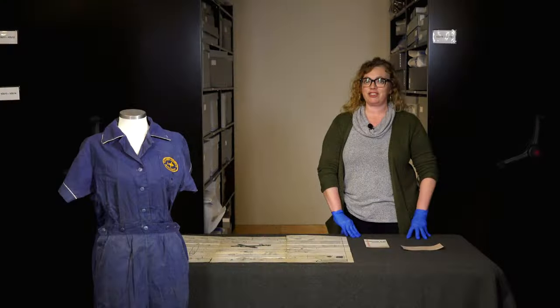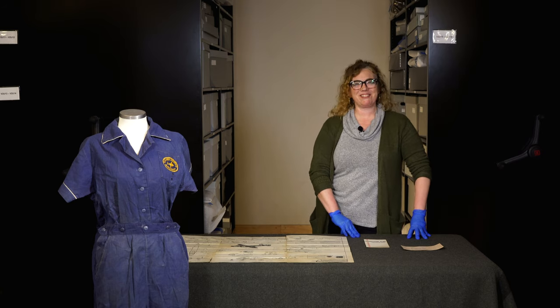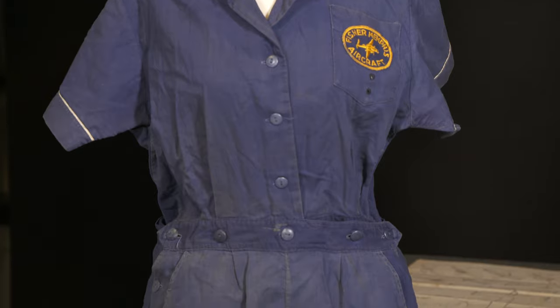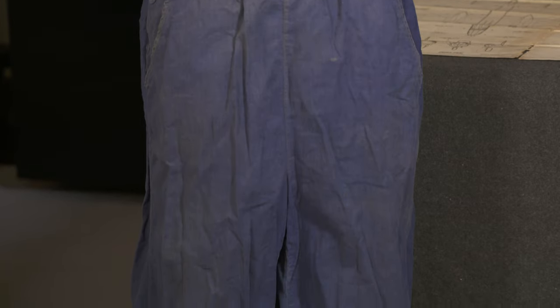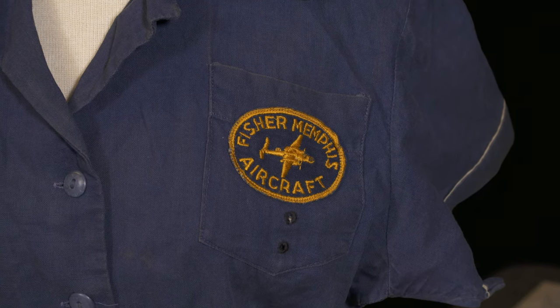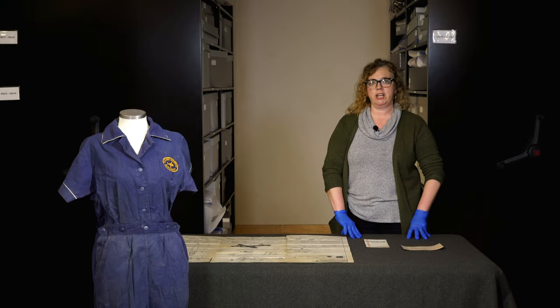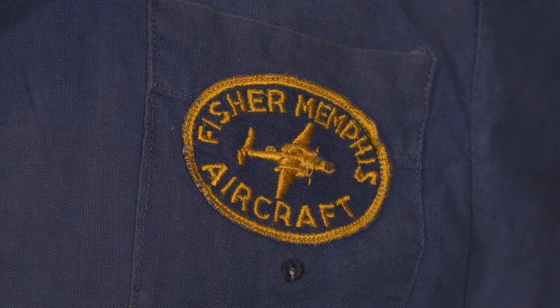And this collection is actually from a riveter — not Rosie, but Nettie. Nettie the Riveter. This collection is from Nettie Parker, Jeanette Parker, who went by Nettie. She worked at Fisher Body in Memphis, Tennessee. Fisher Body was one of the large subsidiaries of the General Motors Corporation, with around 13 different facilities around the country, and the Fisher Body in Memphis was part of the Fisher Aircraft Division.